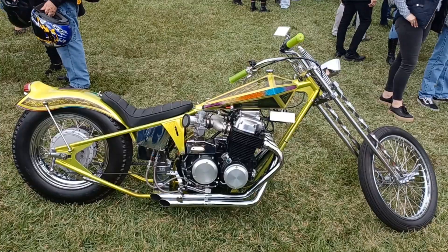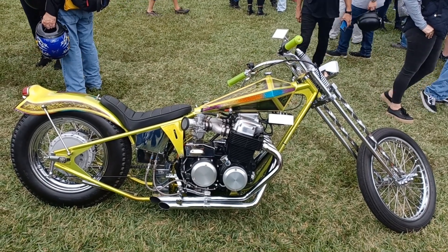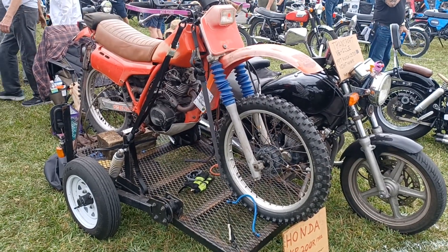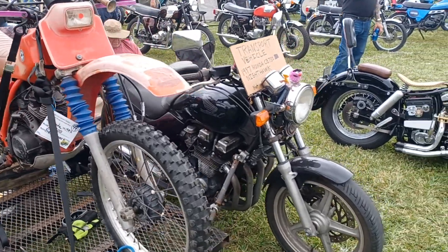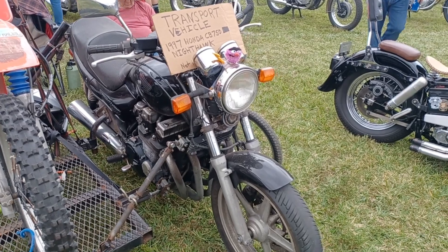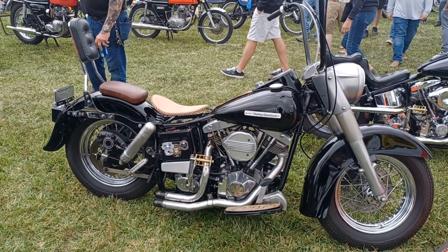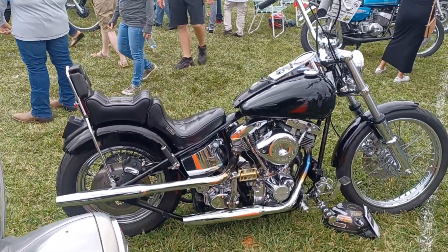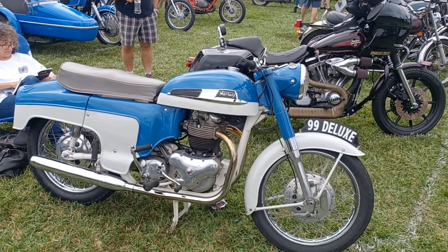61 Triumph here at the end, customized four-cylinder Honda. Honda 200R, 1982 — transport vehicle. Nighthawk 1977. The Harley-Davidson chopped a little bit. 1999 Norton Deluxe.